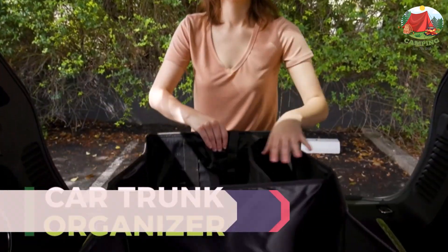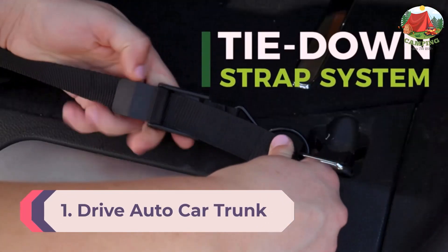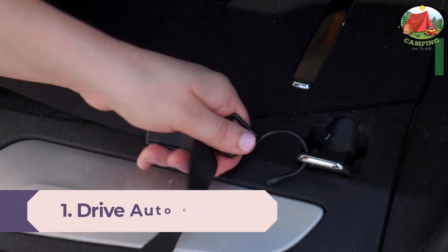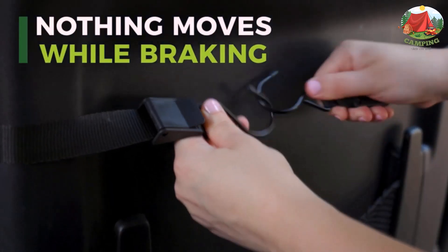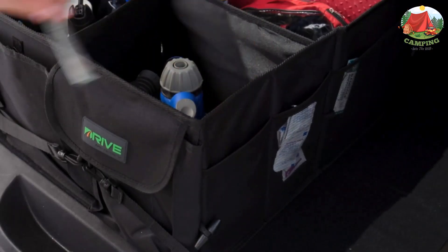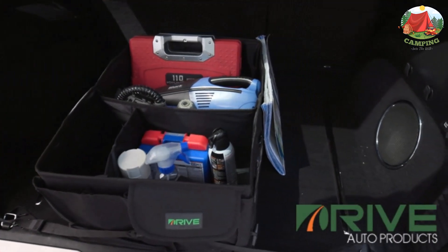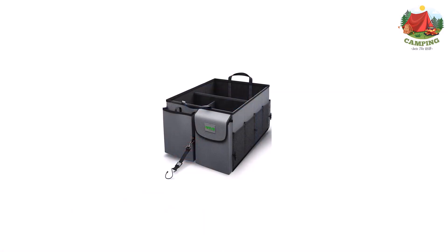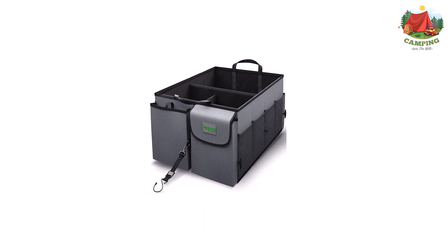Number 1: Drive Auto car trunk organizer. Easily store all of your gear, snacks, and other travel items with this Drive organizer that collapses and folds down when you're not using it. The organizer has a tie-down strap system with steel-tipped latches to help you keep it in place while on the road. Just strap it to the back seat or anchor points in a trunk.